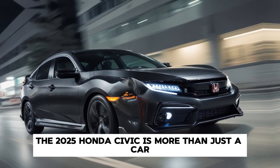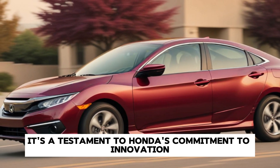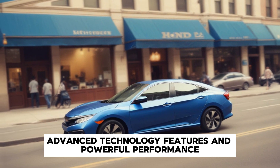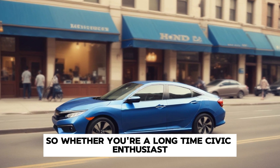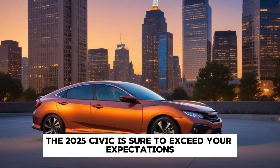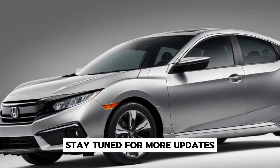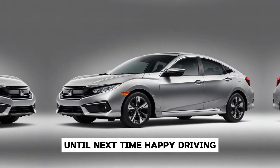In conclusion, the 2025 Honda Civic is more than just a car. It's a testament to Honda's commitment to innovation, design and sustainability. With its sleek exterior, luxurious interior, advanced technology features and powerful performance, the Civic sets a new standard for what a compact car can be. Whether you're a long-time Civic enthusiast or a newcomer to the brand, the 2025 Civic is sure to exceed your expectations. Thank you for joining us on this journey to explore the 2025 Honda Civic. Stay tuned for more updates and insights into the latest advancements in automotive technology. Until next time, happy driving!